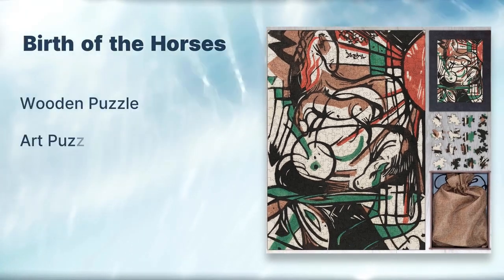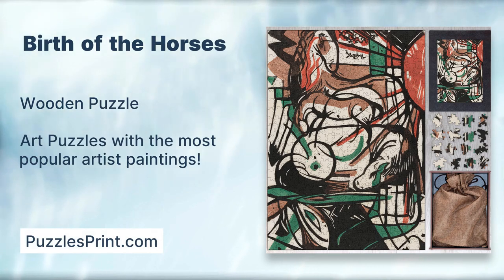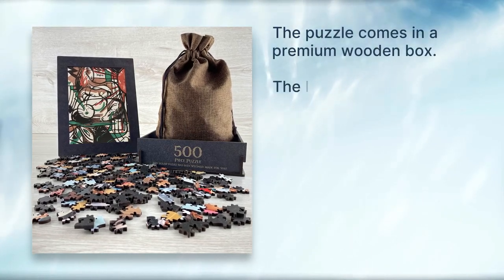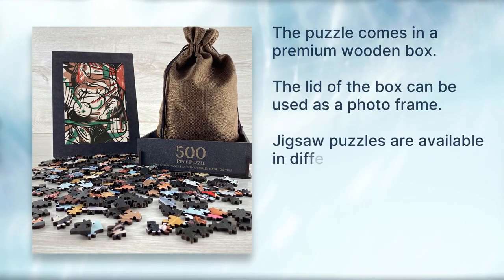Birth of the Horse wooden puzzle art — puzzles with the most popular artist painting from puzzlesprint.com. The puzzle comes in a premium wooden box. The lid of the box can be used as a photo frame. Jigsaw puzzles are available in different piece amounts.